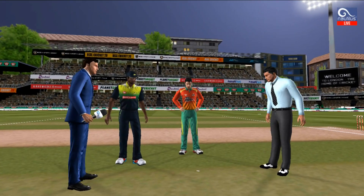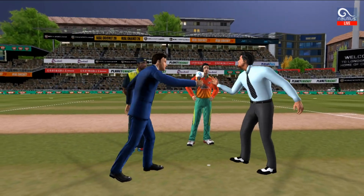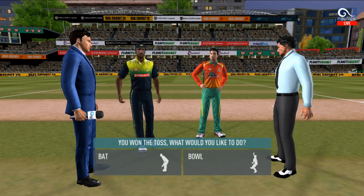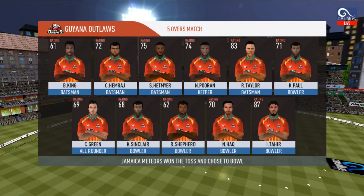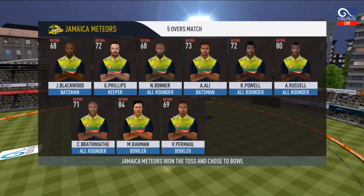We have both the captains in the center with the microphone. Heads is the call and heads it is — a good toss to win. They really need to make the most of the conditions now. These are the playing 11 for the respective teams.